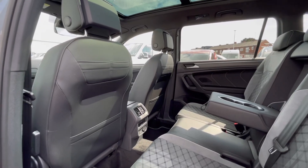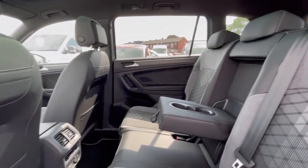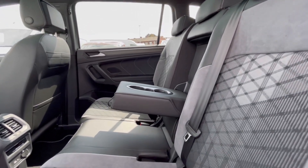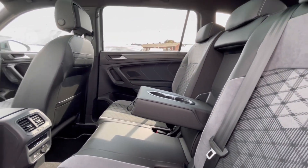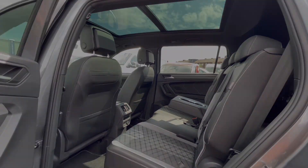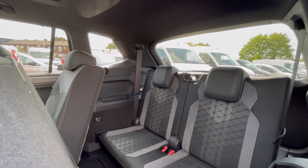This Tiguan really does have a lovely interior. The grey sports cloth and titanium black upholstery makes the car look very classy, and we have our cup holders and ISOFIX points at the back, which makes this car perfect for families.